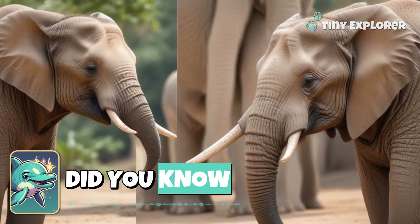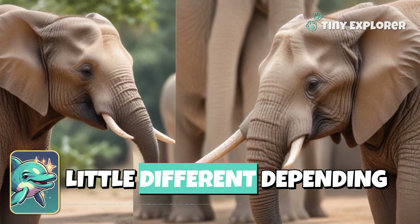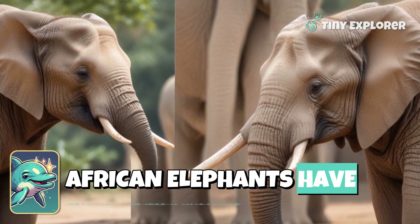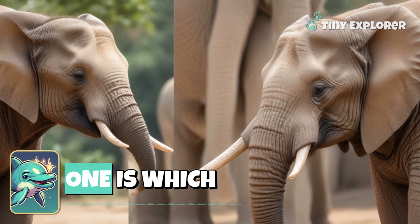Did you know that there are different kinds of elephants? Their ears can look a little different depending on their species. African elephants have bigger ears than Asian elephants. Can you guess which one is which?